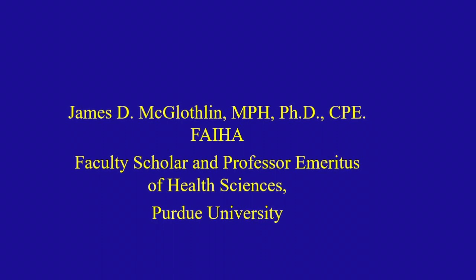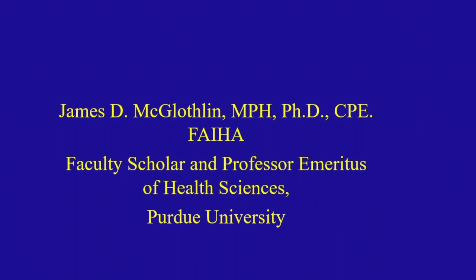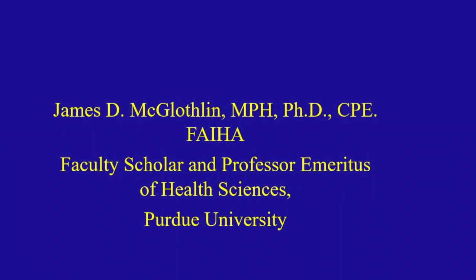I also would like to thank you for being the first guest on PACU Nursing Minutes. I recently learned about this occupational hazard at the National ASPAN Conference, where Dr. McLaughlin and Dr. Applegate presented on WAG. Dr. James D. McLaughlin is a faculty scholar and professor emeritus of health sciences at Purdue University.